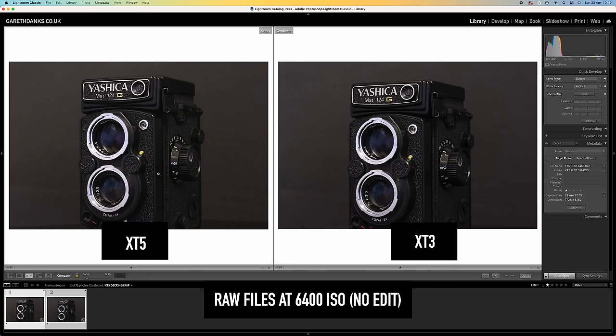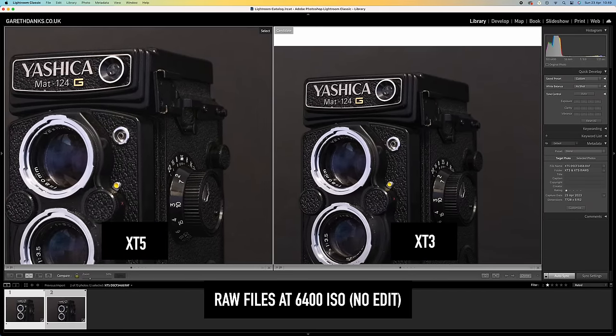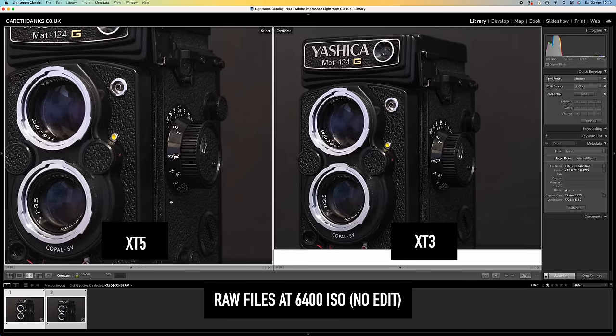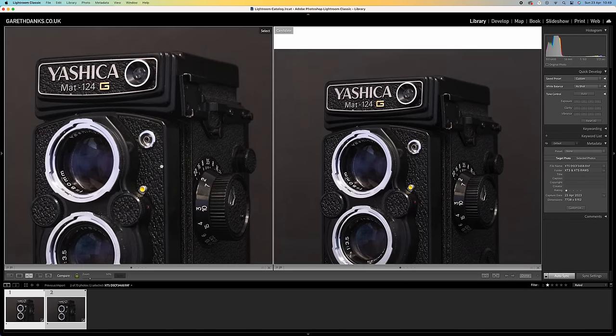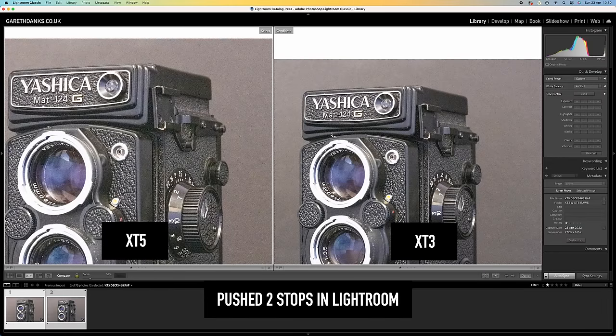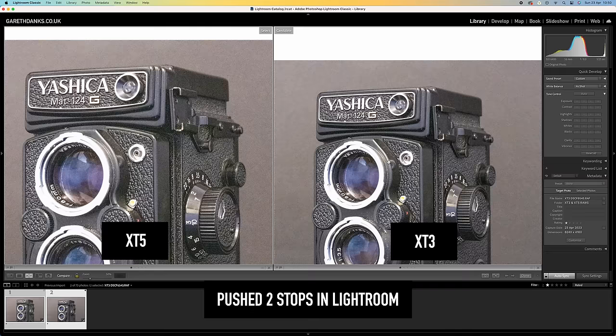High ISO was something I was worried about when I first got the camera. Even though it's a higher resolution camera, the ISO performance hasn't really been affected that much. In some cases it seems cleaner. In low light the X-T4 probably looks a bit cleaner, but you've got more cropability on this. When you've got the right lens on it looks sharper anyway, so it's a trade-off. It's not worth worrying about if you're concerned about high ISO being affected by the megapixels — it absolutely isn't.